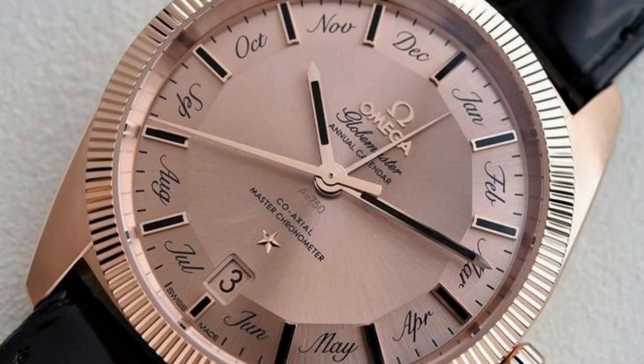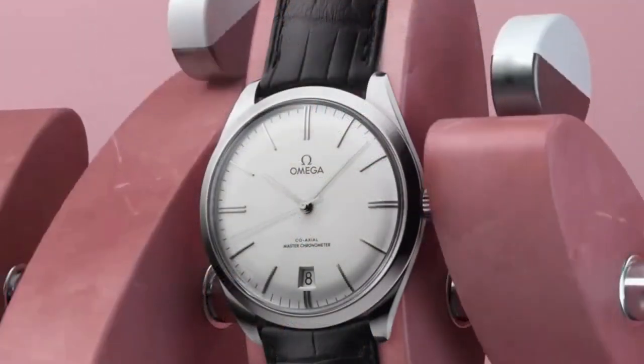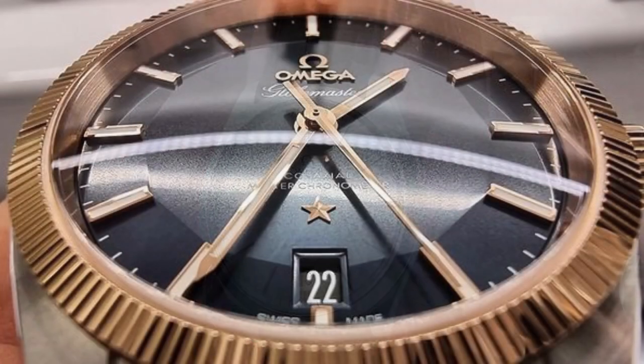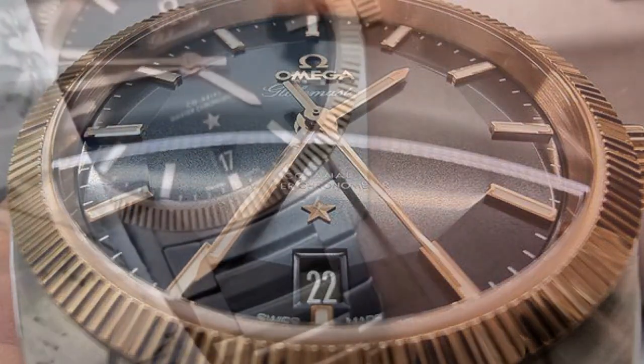The Globemaster models are part of Omega's Master Chronometer series, indicating that they have undergone rigorous testing and are certified by the Swiss Federal Institute of Metrology. This certification ensures exceptional precision, accuracy, and anti-magnetic properties.